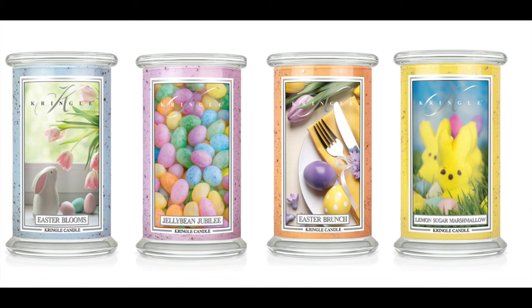Next up we have Easter Brunch, which is sweet almond butter, vanilla cream, and more vanilla. And then the final one looks like Peeps — it is lemon sugar marshmallow, pastry lemon, sweet lemon zest, vanilla, and sugar. Oh my goodness, I am absolutely so excited over these candles!